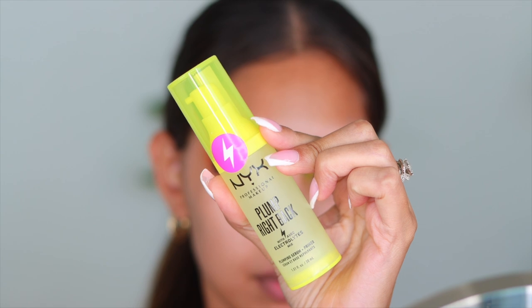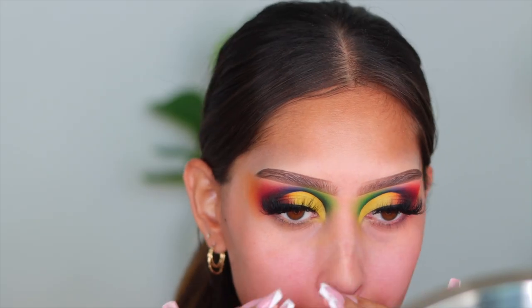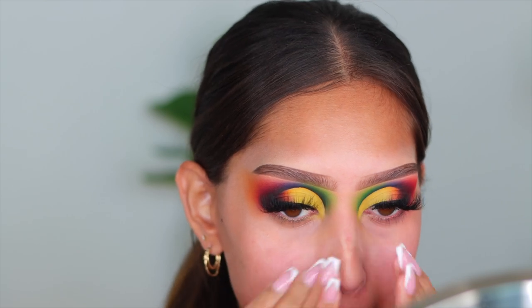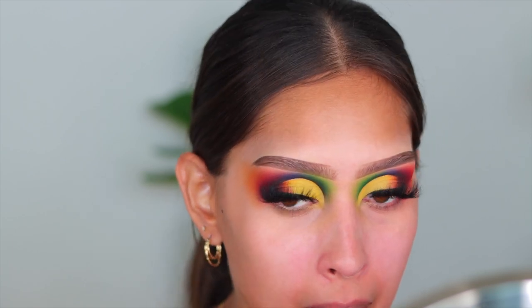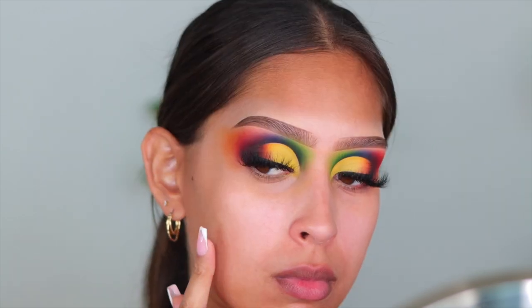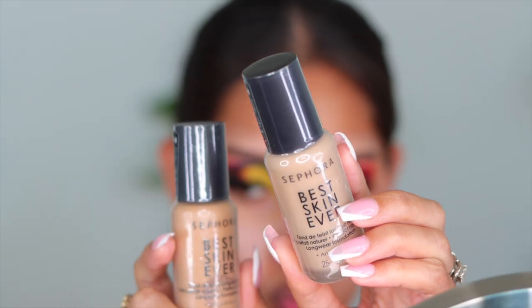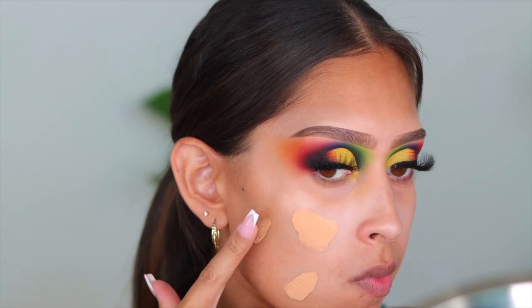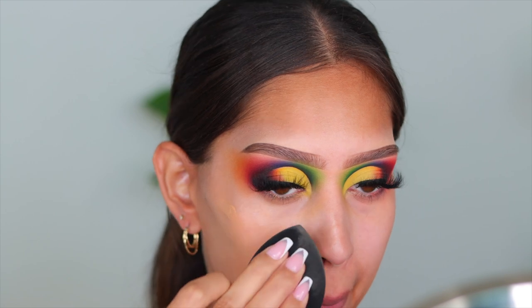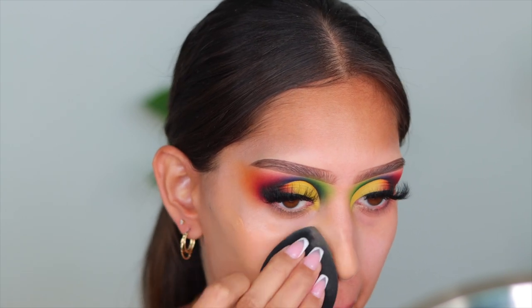Now let's jump into the face makeup. Shoutout to my girl Leslie for putting me on to this primer — it's really nice, hydrating but with a tacky texture that really adheres to foundation. For foundation I'm going in with the Sephora Best Skin Ever foundation. I had to mix two shades — one was a little too light, one was a little too warm. I applied it to the skin and it's gorgeous — such an amazing affordable foundation.